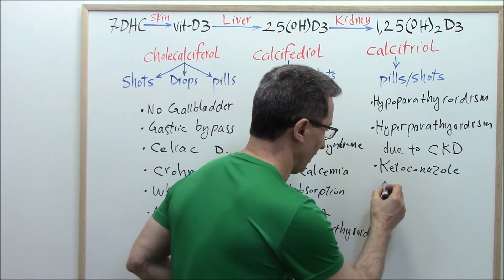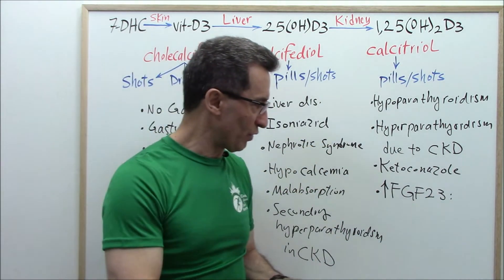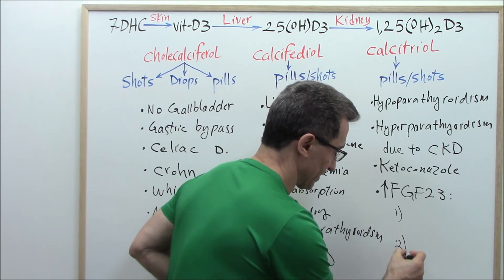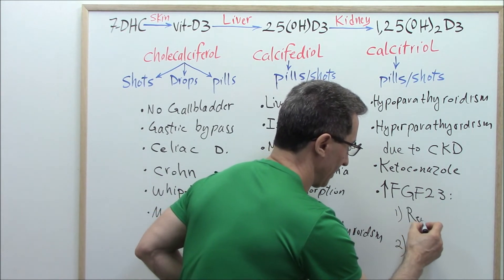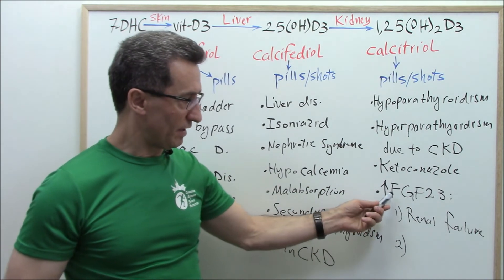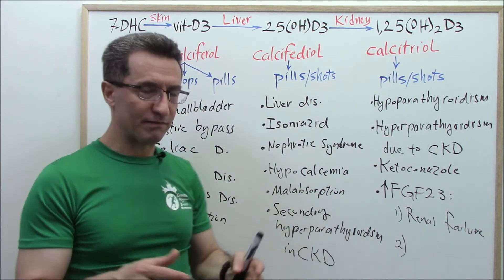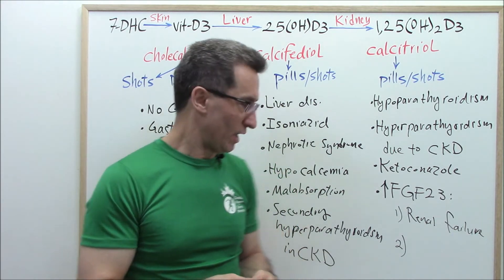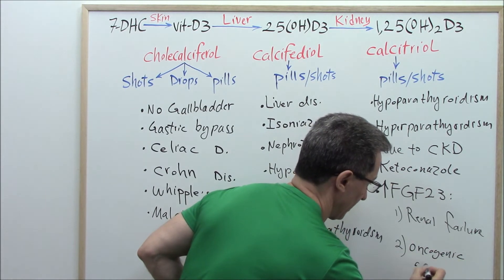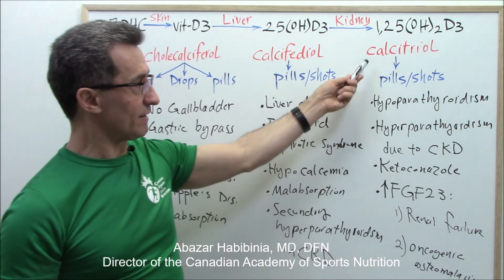Group four: those with high levels of FGF-23 — fibroblast growth factor 23. In two groups of people FGF-23 goes up: those suffering from renal failure who are on dialysis, and those who have developed oncogenic osteomalacia — osteomalacia caused by cancer. These people will need calcitriol.